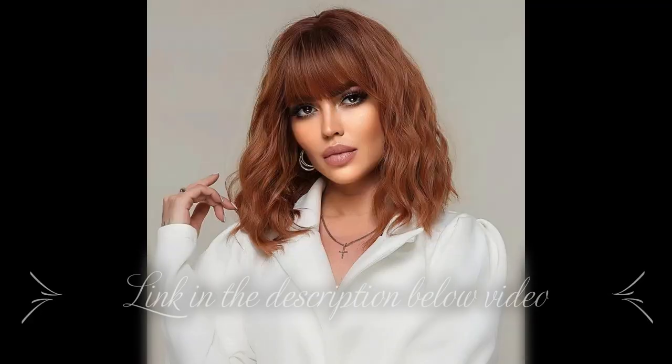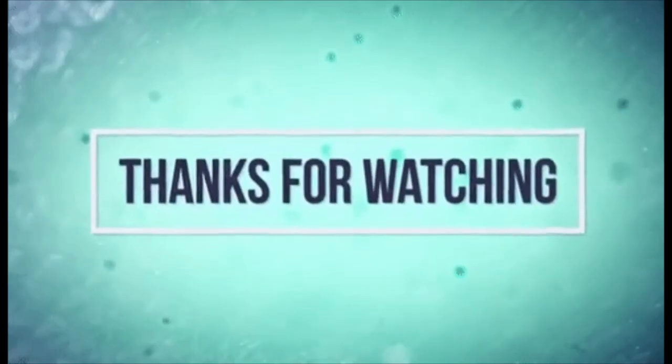Depending on the light you're in, in this really bright light it looks really bright, but I like it — I think it's a winner. Let me know what you think down in the comments and I'll definitely put the link to this wig in the description. Let me know what you think. Thanks so much for watching, thanks to all my new subscribers — I appreciate your love and support. See you next time!